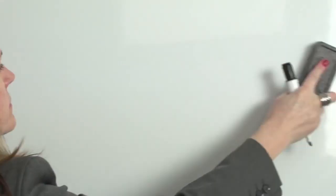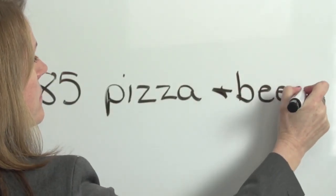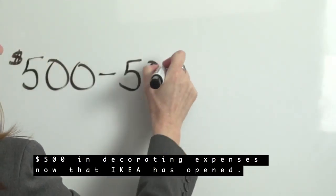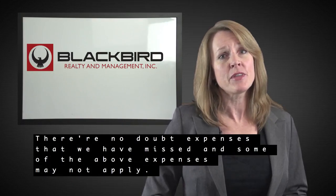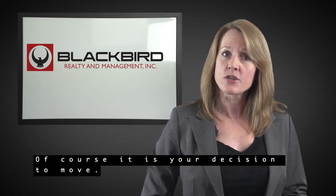$200 in time off from work to move, $85 in pizza and drinks for the friends that will help you move, $75 in charges from utilities, and $500 in decorating expenses now that IKEA has opened. There are no doubt expenses that we have missed, and some of the above expenses may not apply.